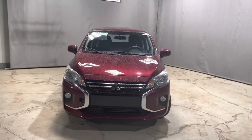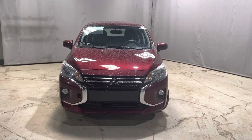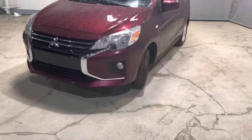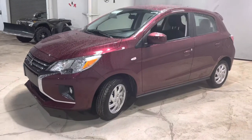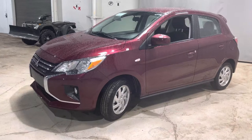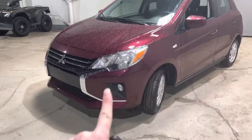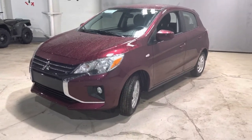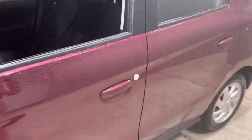Underneath the hood we have our 1.2 liter three-cylinder engine giving you a surprising amount of power going right down to your 14-inch upgraded alloy rims. The base model is coming with just the steelies, so this is a much nicer look, especially with this gorgeous wine red color. This one is also coming with fog lights built in, which the 2021 previous model year did not have — a really nice thing to add on, keeping you nice and safe on dark roads.